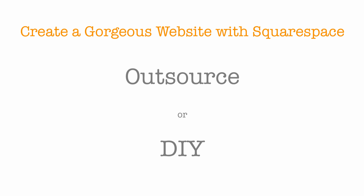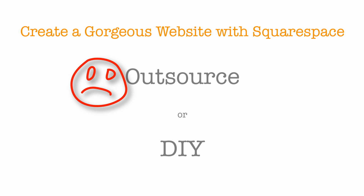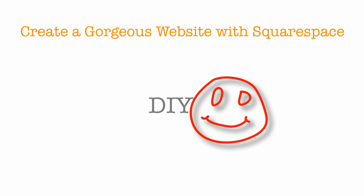One option is to hire someone to build a website for you, but for most folks, it's not worth the high cost. If you can build your own website, then you'll know how to add new content to it and make changes to it over time. I highly recommend you build your website yourself, and with an easy-to-use platform like Squarespace, I know you can do it.